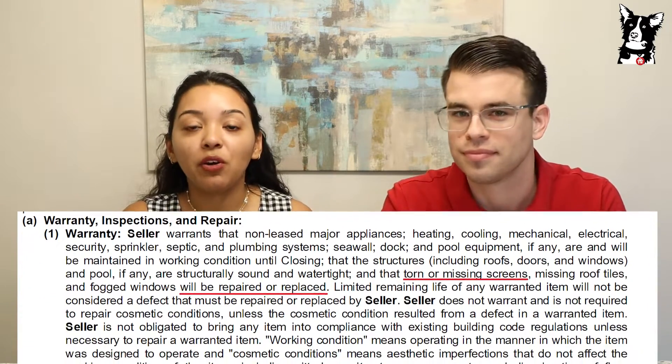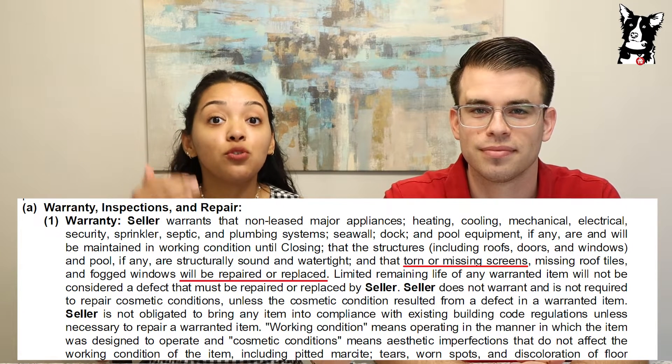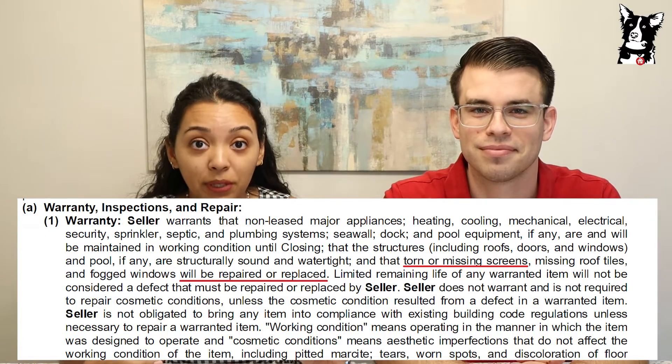The as-is contract allows the seller the option to say yes or no to any requests to repair certain things in the property. In both of these contracts, the buyer always has the right to inspect the property. In the CRISP, the seller actually agrees to perform certain repairs up to a repair limit that the buyer and the seller agree to. For example, there's a section under the paragraph warranty where the seller agrees to repair or replace any torn or missing screens on the property. However, that's not in the as-is contract.